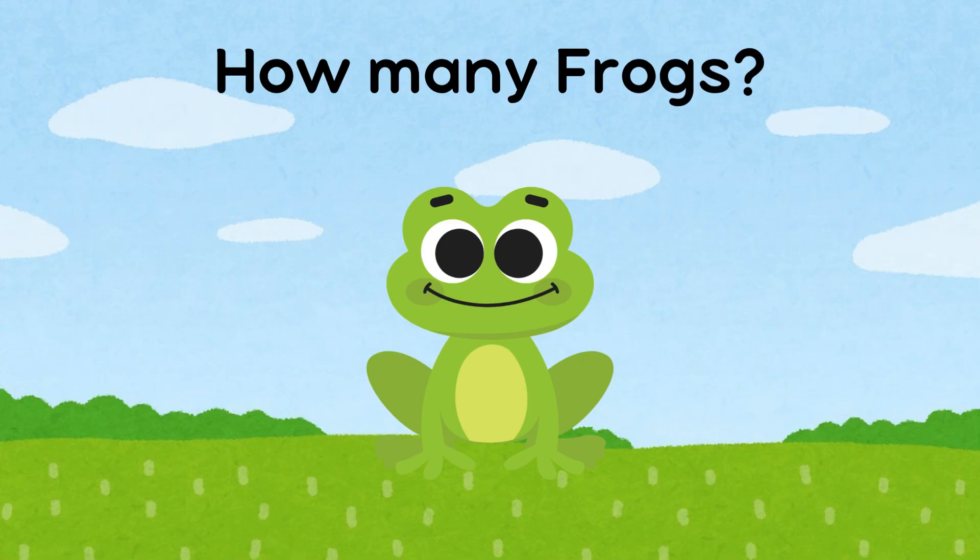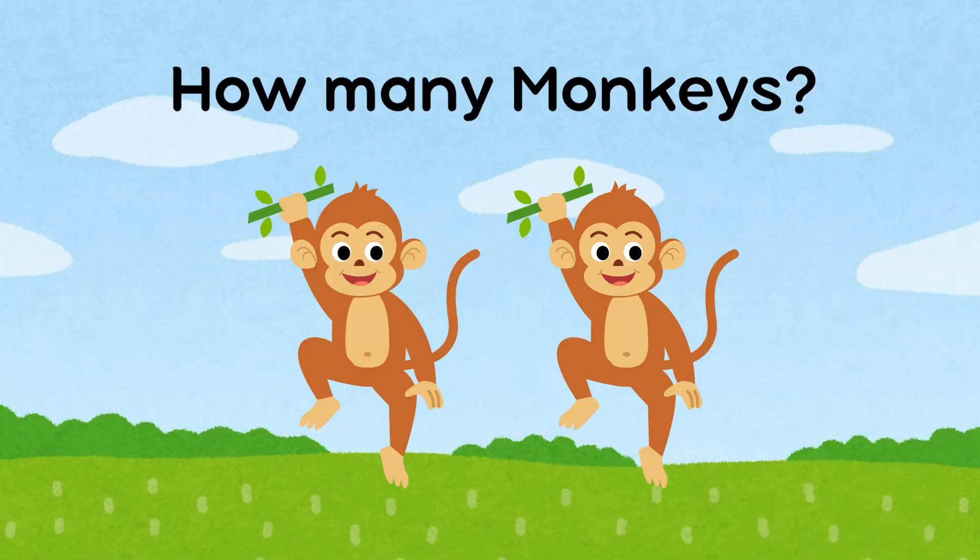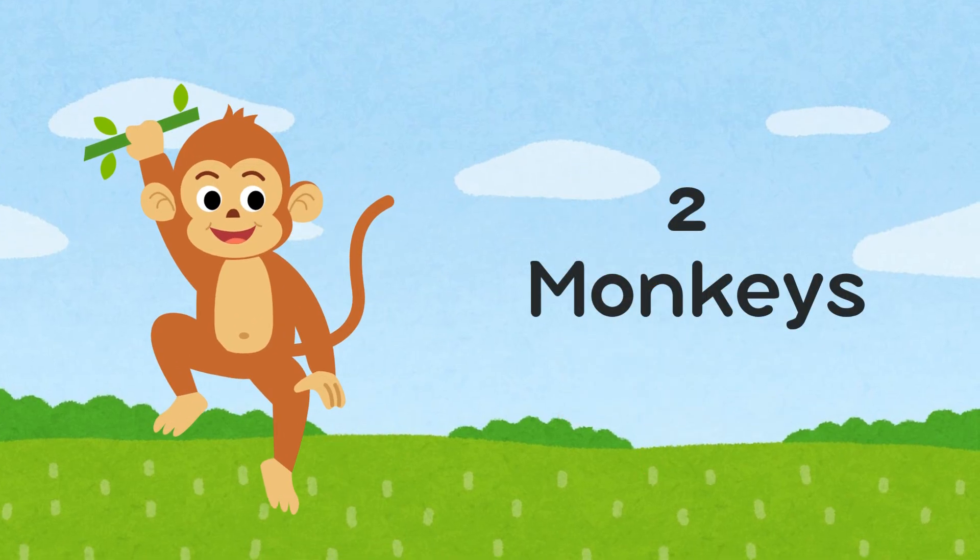How many frogs are there? There is one frog. How many monkeys are there? There are two monkeys.